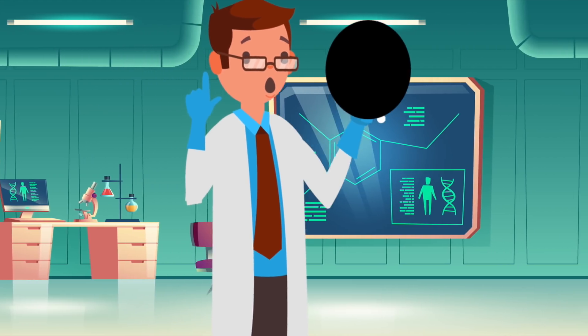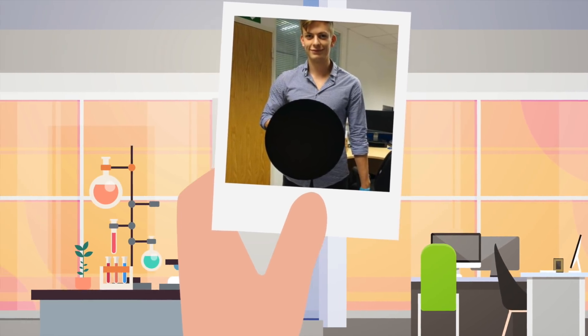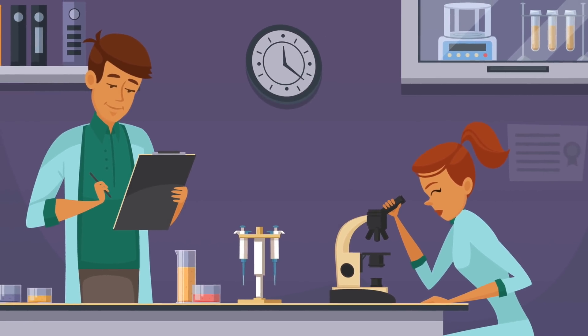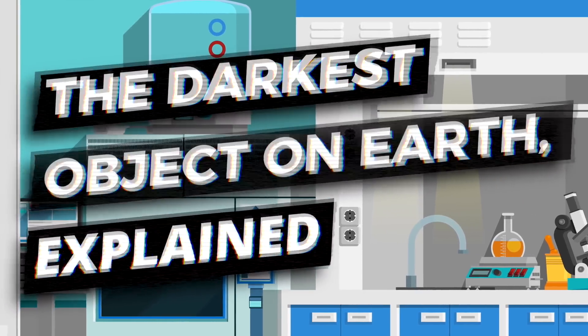That is, unless you're one of the few scientists who have made this amazing new material. The image on screen right now is not photoshopped and is actually a material called Vantablack. Today we're going to look at what this is, how it's possible, and if you can eat it. I'm Charlie and today we're going to look at the darkest object on earth, explained.